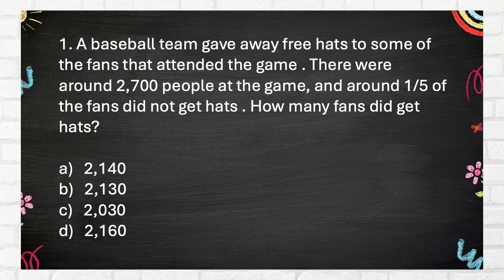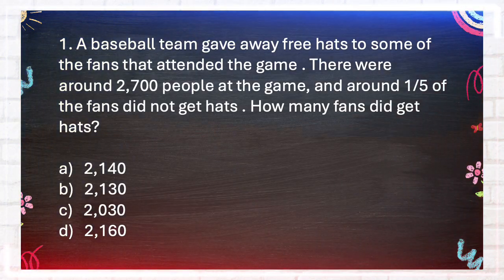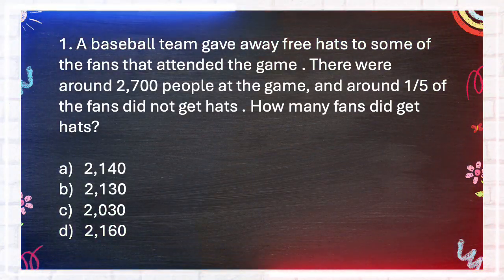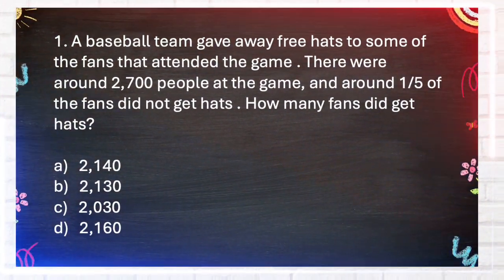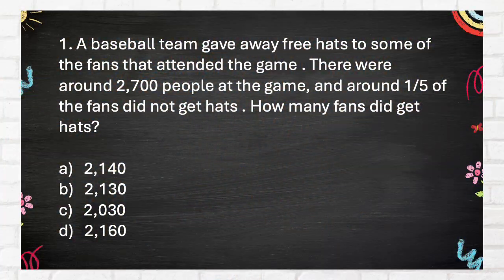A. 2140. B. 2130. C. 2030. D. 2160. The correct answer is D: 2160.